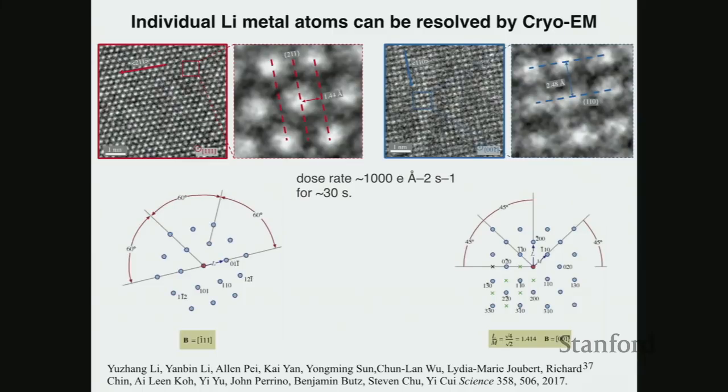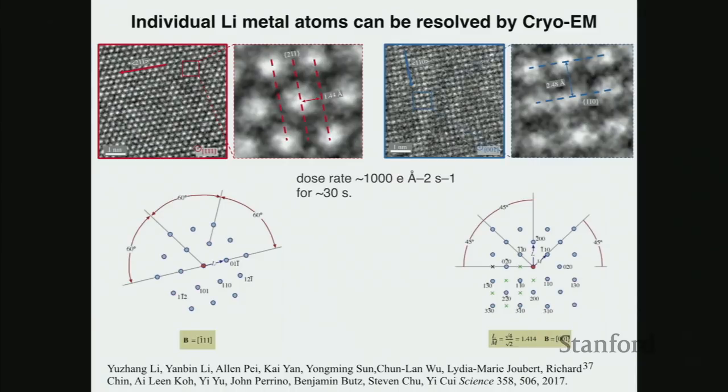Lithium metal has a melting point of only 180°C, and the bonding between lithium atoms in metallic lithium is very weak. Now it's possible to see atomic-scale resolution. We can see along which crystallographic direction metallic lithium grows, which allows us to study growth habits and eventually solve the lithium dendrite problem. We discovered that 50% of dendrites grow along the [1-1-1] direction, 30% along [2-1-1], and 20% along [1-1-0]. The sidewall surface tends to terminate with a [1-1-0] surface — the lowest energy surface — which explains this behavior.